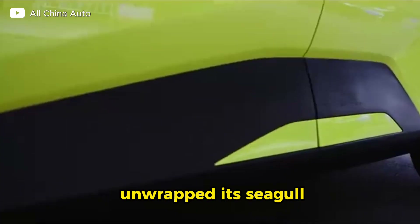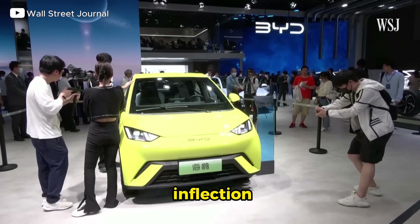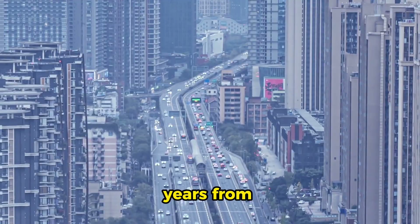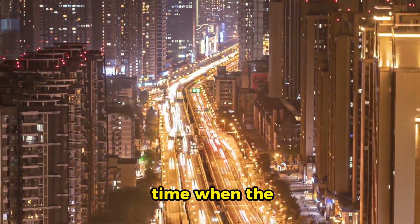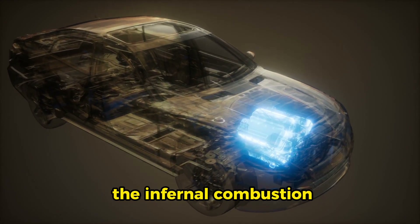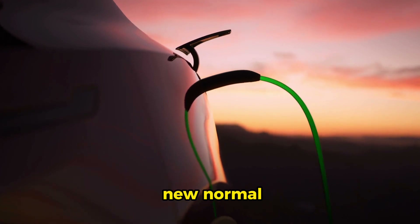When BYD unwrapped its Seagull battery electric city car in Shanghai, it may have marked an inflection point in the EV revolution. Looking back on the event years from now, historians might point to that moment as when the world of transportation transitioned from reliance on the internal combustion engine to acceptance of battery electric vehicles as the new normal.